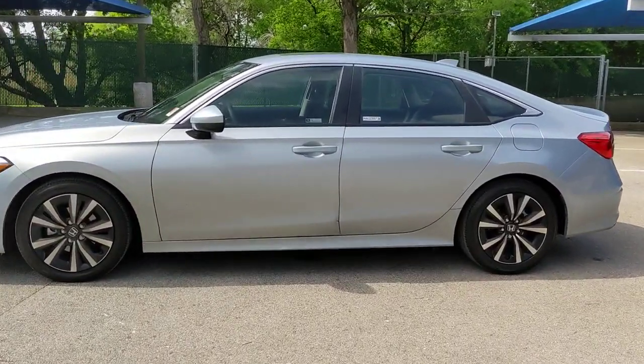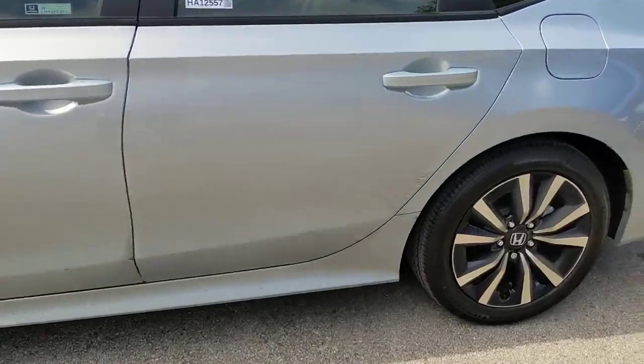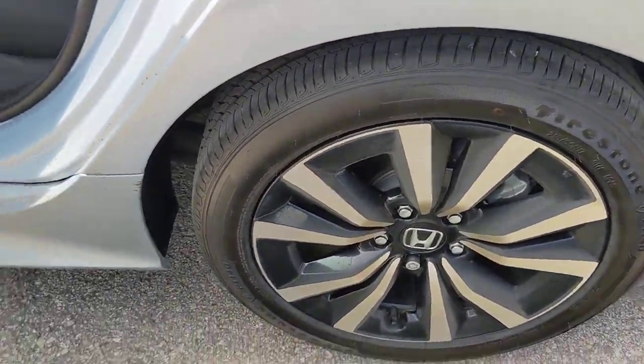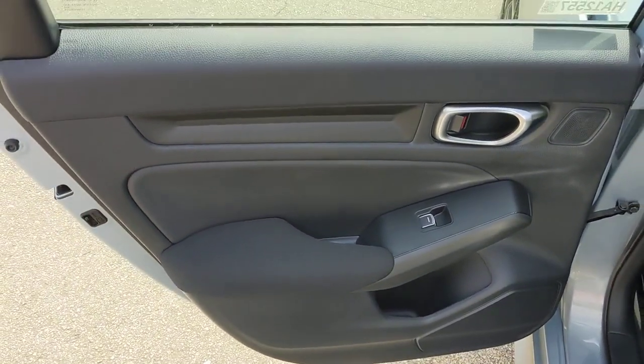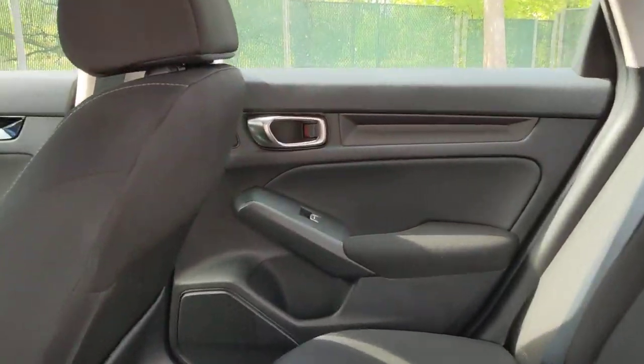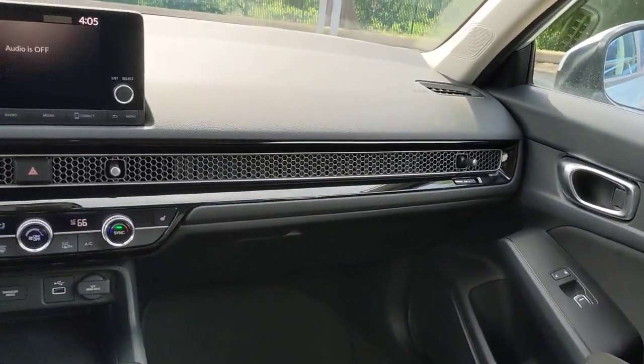These are just some of the great options this vehicle comes with: lane departure warning, sun and moonroof, keyless entry, backup camera, lane keeping assist, remote engine start, heated mirrors, adaptive cruise control, keyless start, and Bluetooth connection.